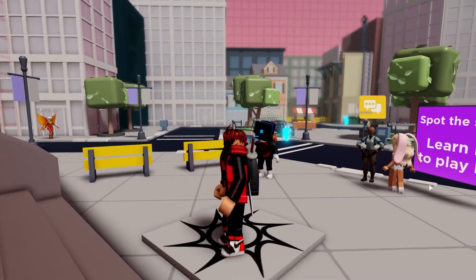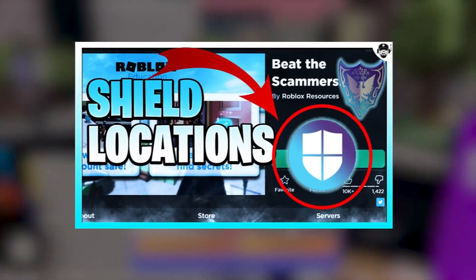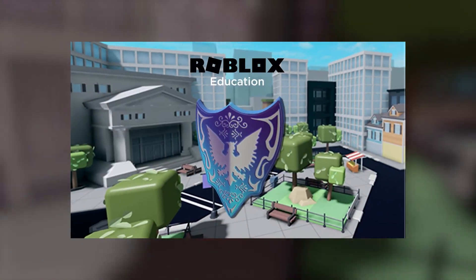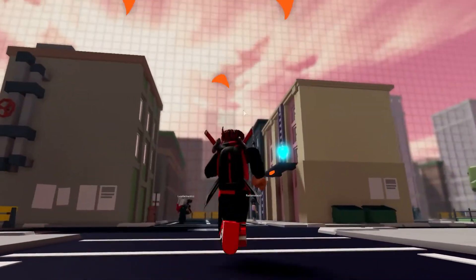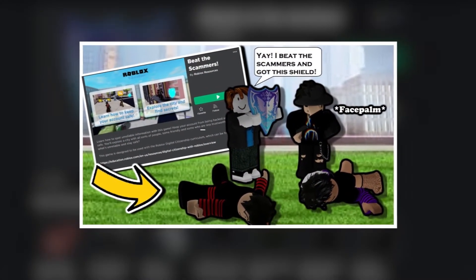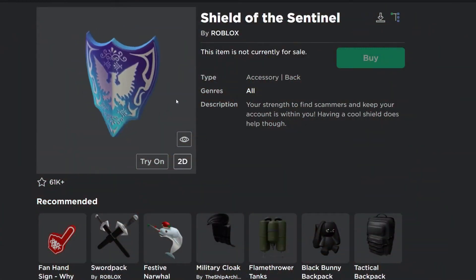Beat the Scammers is a secret Roblox game. Once you're inside, all you need to do is look for blue bright shards that will be present in various locations, such as roads, footpaths, on top of ATM machines, hanging from buildings, etc. You need to collect all of them in the city, and once you're done, you'll be able to get the Shield of Sentinel. This shield will not only make you stand out because it's so cool, it will also help you protect yourself from the scammers on the site, so do check it out. It's pretty simple and fun.